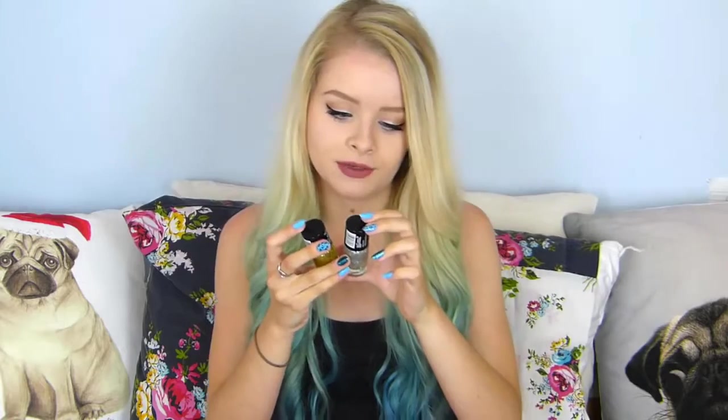So the first brand I actually want to talk about is Poundland. I'm pretty sure Poundland only started doing nail varnishes recently — they started doing makeup more recently. They're called Makeup Gallery Time to Shine Quick Dry Nail Color, and they only have two glitters from this collection. I have this silver glitter called Silver Treasure and the gold glitter called Precious Gold.